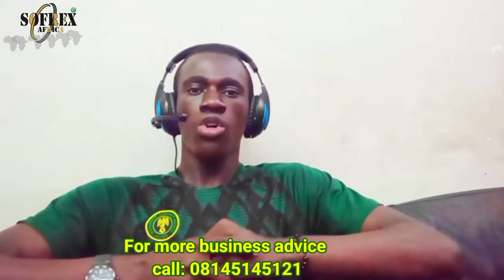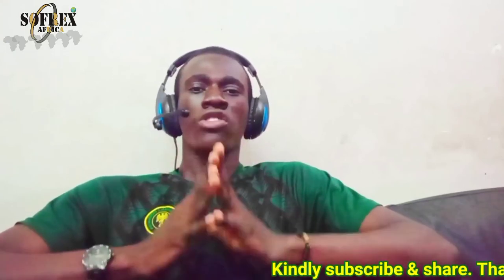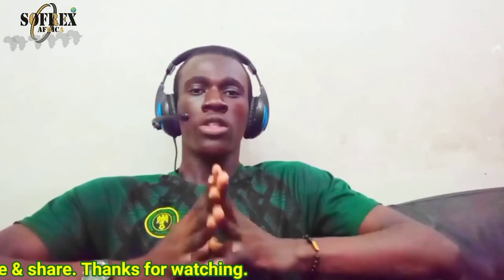If you need more business advice, consultancy, or mentorship on how to increase your sales up to 500,000 naira monthly, it is very achievable. Kindly subscribe to our YouTube channel, comment below, and put your notification button on. See you later, thanks.